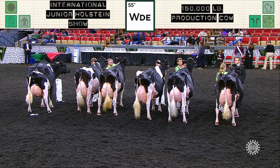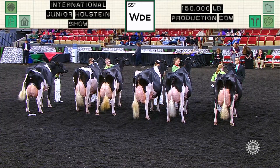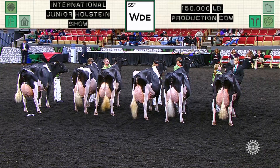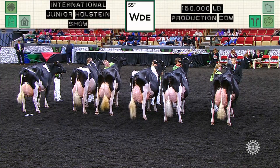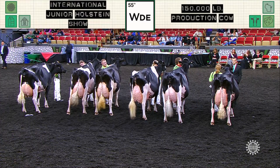Second in the class is entry 451, T-Triple-T Petunia, exhibited by Colton Thomas of North Lewisburg, Ohio. And winning the class, and also named Best Udder, is entry 436, Kaveta Chelios Brook, exhibited by Kyra and Griffin Lamb and Margaret Winspear of Oakfield, New York. Congratulations.